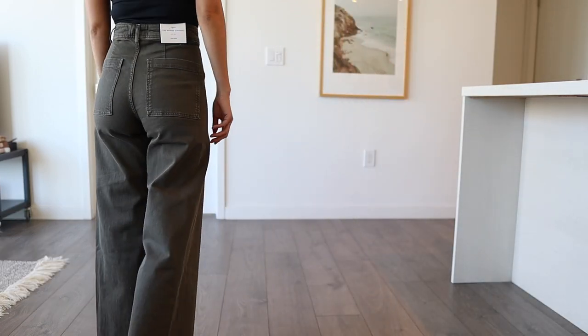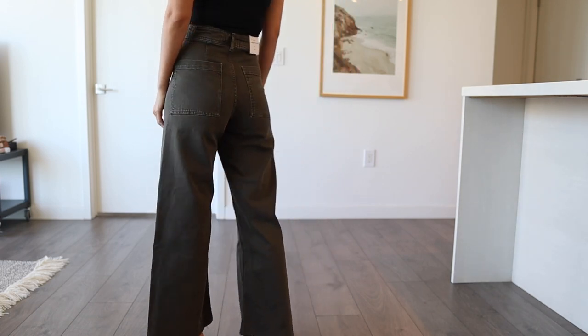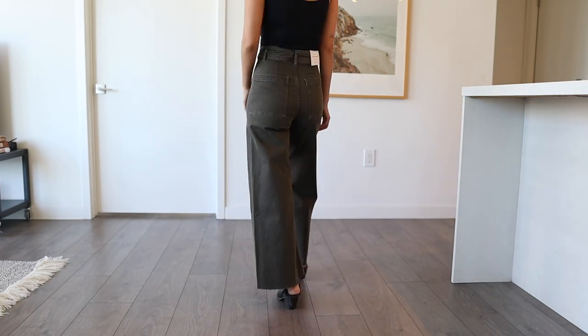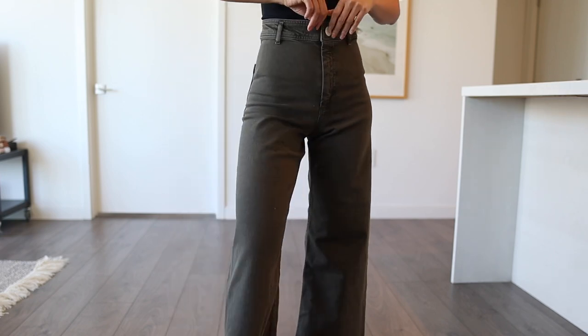They fit a little tighter around my butt and legs, but if I got a size zero it would fit better around the waist, and since they're quite stretchy they'll stretch where needed. They're very versatile — casual with sneakers or dressed up. Definitely worth it.